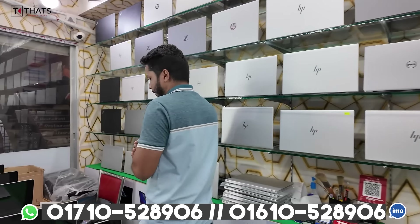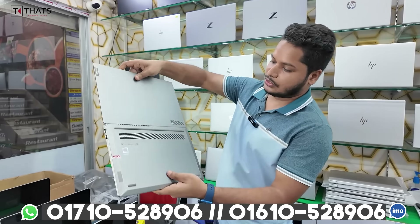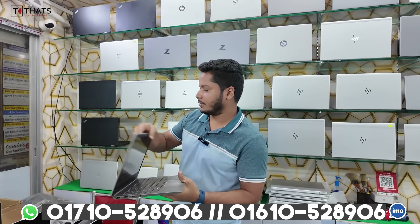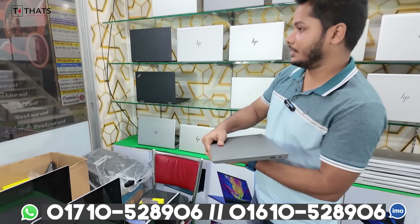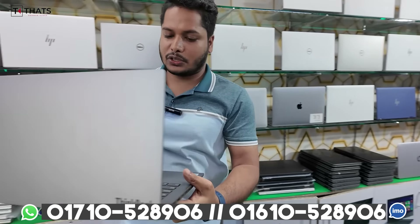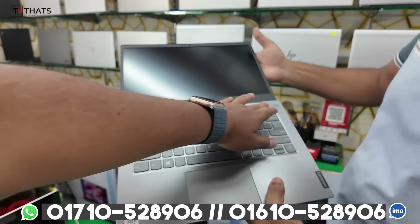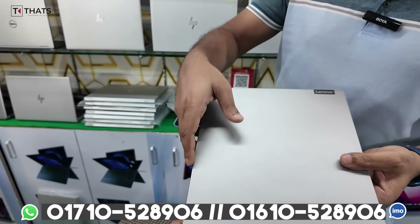In this video, you can see a Lenovo laptop. The Lenovo Thinkbook is Core i7, 8th generation, with very interesting features. There are brand new conditions with box packaging. It has a fingerprint sensor with a metal mechanism. It has a decent condition and box included.